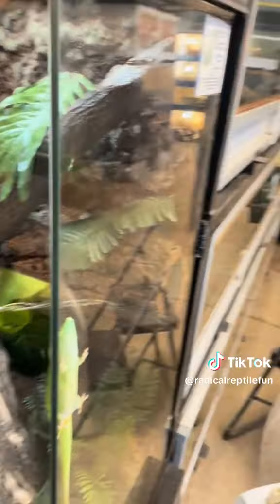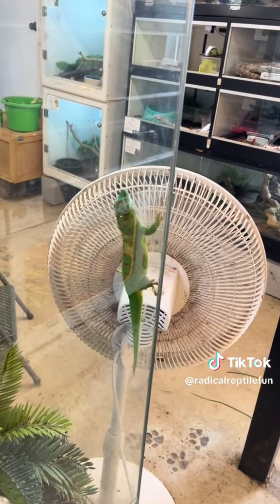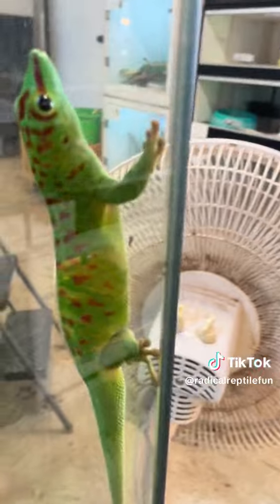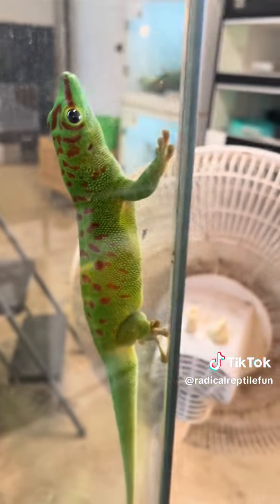These guys are amazing lizards. One thing I will say is you cannot really pet them. The main reason you really can't pet them is their skin is extremely delicate. Their skin can rip very easily if handled incorrectly.